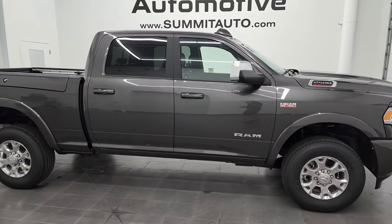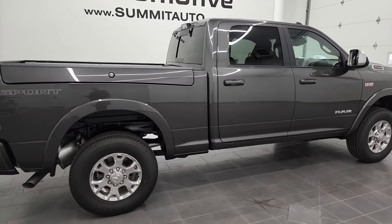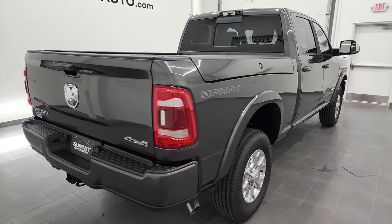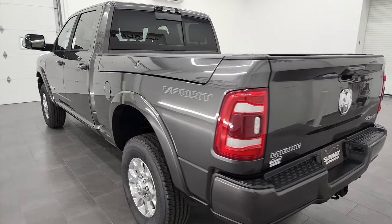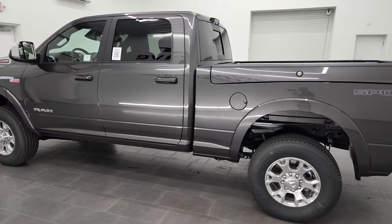This is Brett and this 2022 Ram 2500 Crew Cab Short Box Ram Box Laramie Level B with the Safety Group B is stock number 22T125. I am here at Summit Automotive in Fond du Lac, Wisconsin, your new and used Ram and heavy-duty truck headquarters.